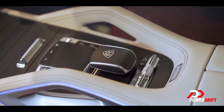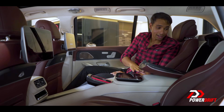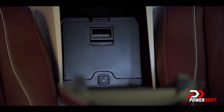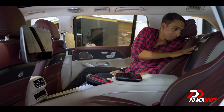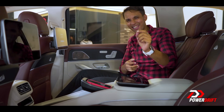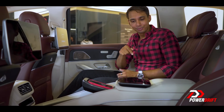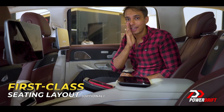Coming back to the Maybach, it's quite a serene experience. You have a refrigerator right here where you can store your fancy champagne and have it on that amazing road trip. However, there is an issue — a tiny one. These first-class like captain seats you see here, they're an option.